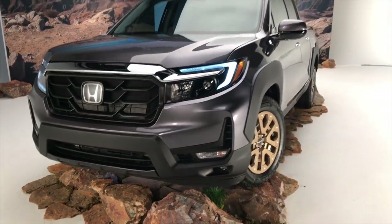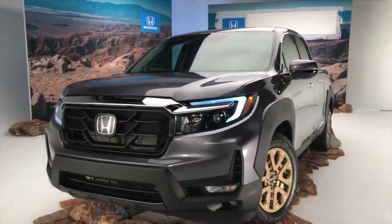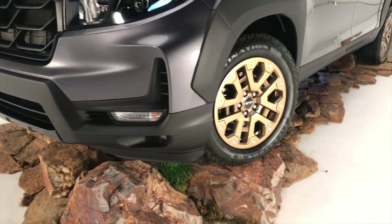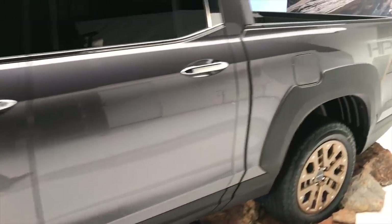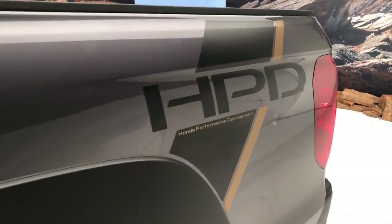This particular vehicle is a Ridgeline RTL-E with the HPD package. HPD brings this unique grille texture along with some pretty cool Sonoran bronze wheels with an HPD center cap. There's also a pretty cool bed graphic on the back that says Honda Performance Development on it, leaving no question as to this truck's provenance.